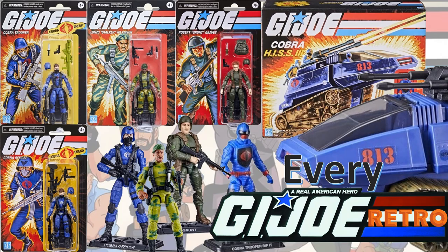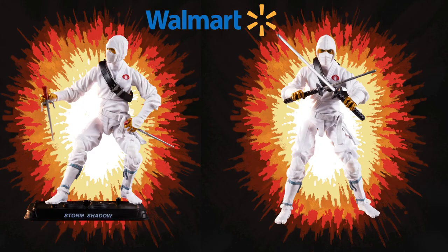What's up you guys, it's Jack Dan back with another every GI Joe video. This time we're talking about every retro GI Joe released in 2020, three and three-quarter figures, Walmart exclusives.